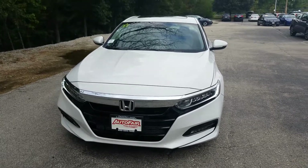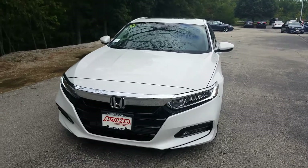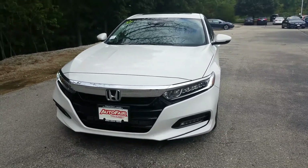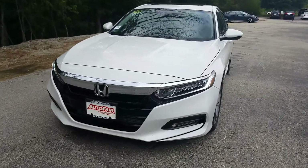Hey Matthew, this is JD from AutoFair Honda. Thank you so much for reaching out for some information about this beautiful vehicle we're looking at right here. This is the 2019 Honda Accord EXL model with white exterior. Very, very sharp look.